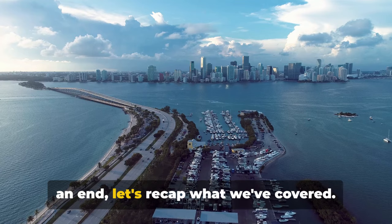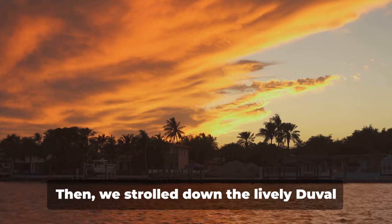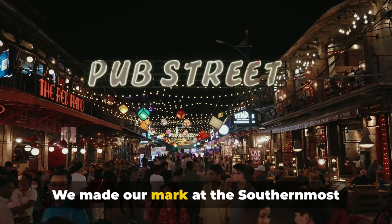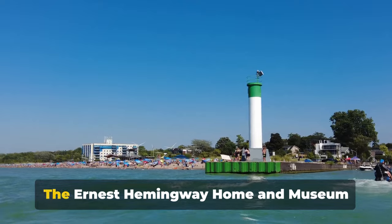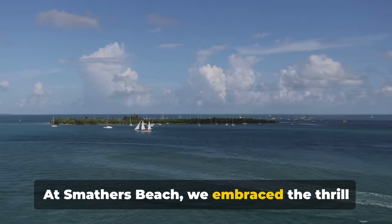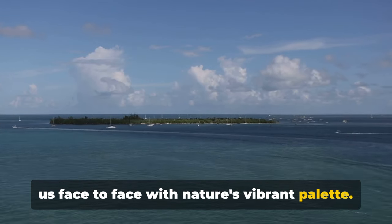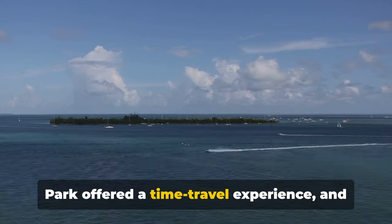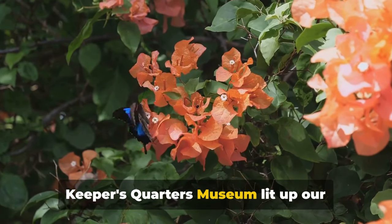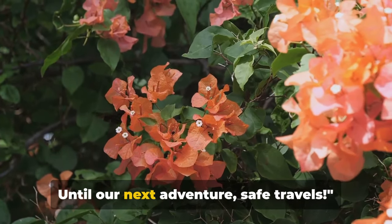As our journey through Key West comes to an end, let's recap what we've covered. We kicked off at the vibrant Mallory Square, then strolled down the lively Duval Street. We made our mark at the Southernmost Point Buoy, and the Ernest Hemingway Home and Museum offered an intriguing glimpse into the life of the literary genius. At Smathers Beach we embraced water sports, while the Key West Butterfly and Nature Conservatory brought us face to face with nature's vibrant palette. The historic Fort Zachary Taylor State Park offered a time travel experience, we plunged into the ocean on a snorkeling or diving tour, and the Key West Lighthouse and Keepers' Quarters Museum lit up our understanding of the island's maritime history. That wraps up our complete guide to Key West, Florida — until our next adventure, safe travels.